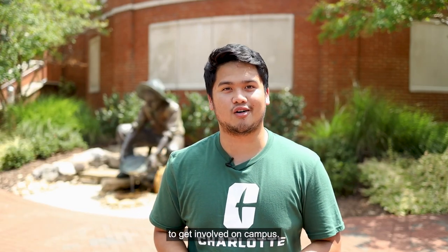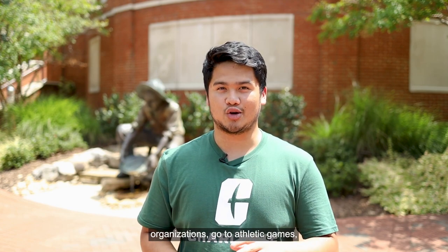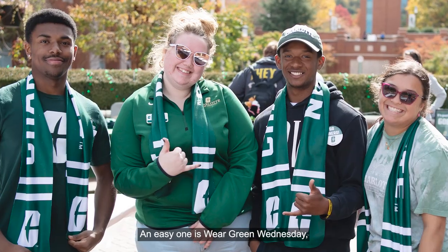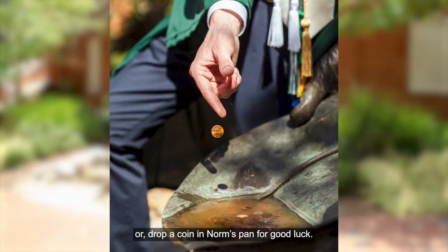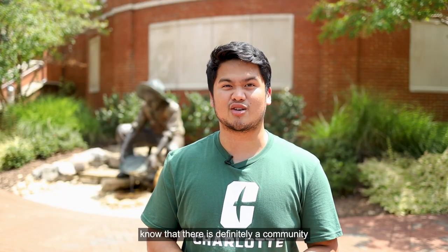As a college student, it's really important to get involved on campus. You can join one of our 400-plus student organizations, go to athletic games, attend campus events, and be part of some of our school traditions. An easy one is Wear Green Wednesday, or drop a coin in Norm's Pan for good luck. But no matter how you decide to get involved, know that there is definitely a community for you on campus.